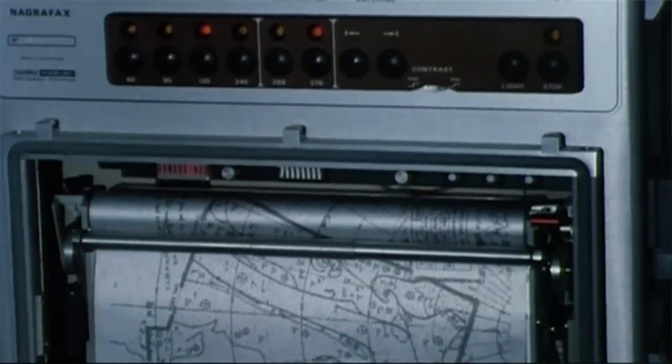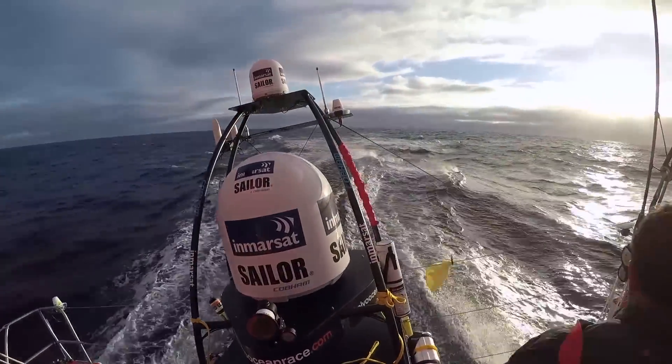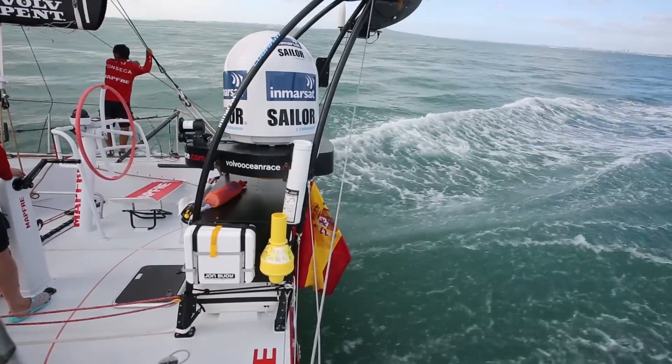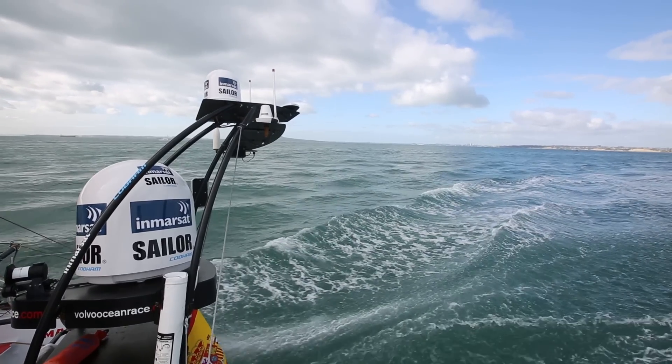Nowadays on the boat we have two satellite domes — the Fleet Broadband 250 and the Fleet Broadband 500. The 250 we use for sending telemetry data back to race control in Alicante, Spain. Every 10 seconds we get a package from every boat telling us exactly where it is, what it is doing, how fast it is going, and what conditions are out there.